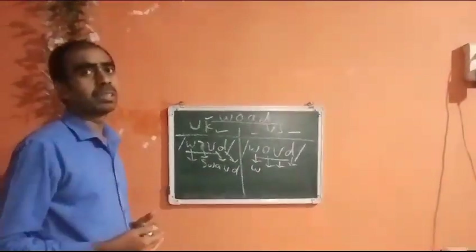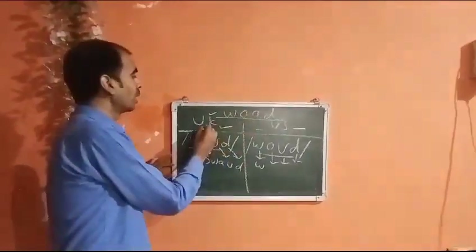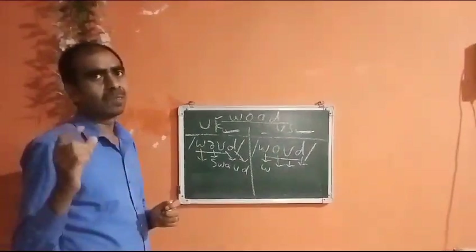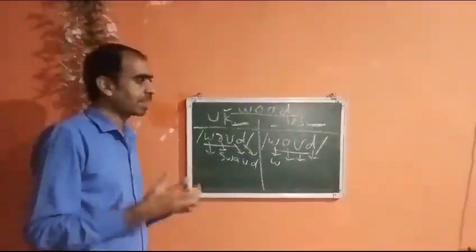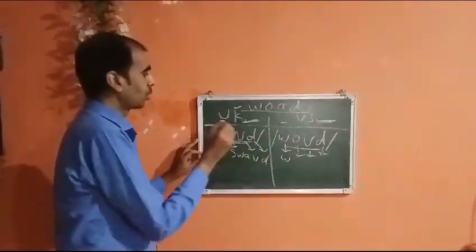Let's proceed to acquire an understanding of how this word is pronounced in the UK and in the US. You will find a slight difference in the way this word is pronounced in Britain and in America. To understand that, we first need to examine these sets of phonetic symbols carefully.